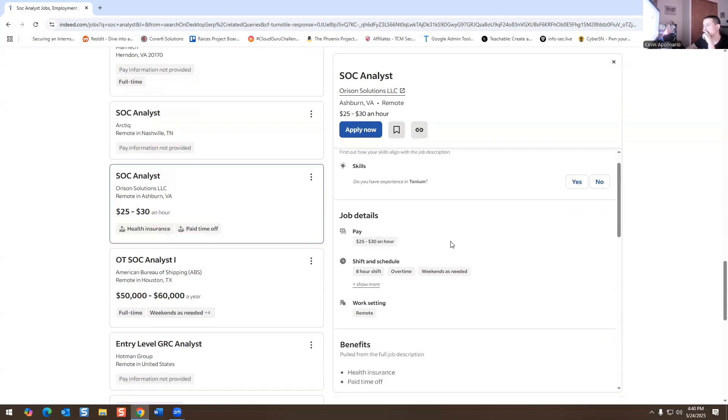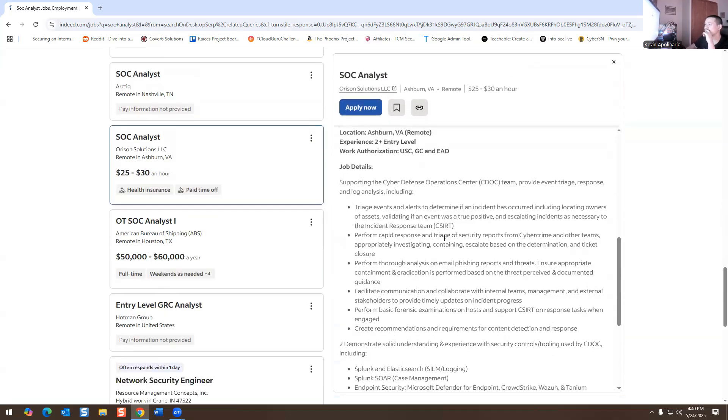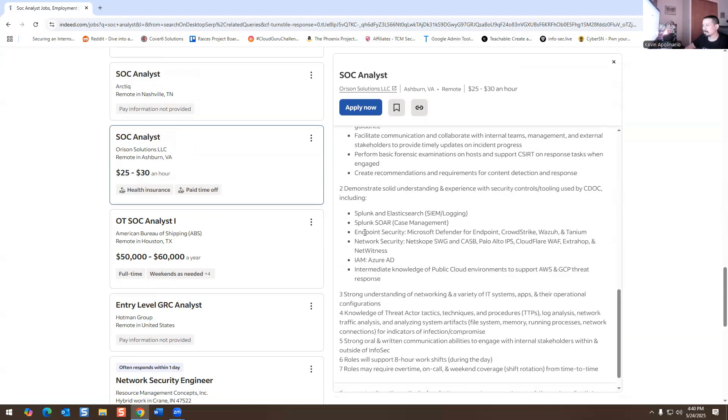Here's a remote SOC analyst role: eight-hour shift, overtime and weekends as needed, two years of experience at entry level. Responsibilities include basic forensic examinations, Splunk, Microsoft Defender for Endpoint, firewalls, SWG, Palo Alto, Cloudflare, identity access management, and Azure AD.